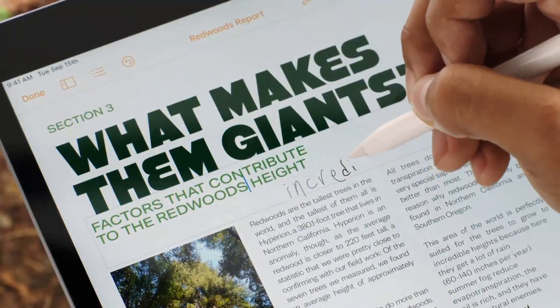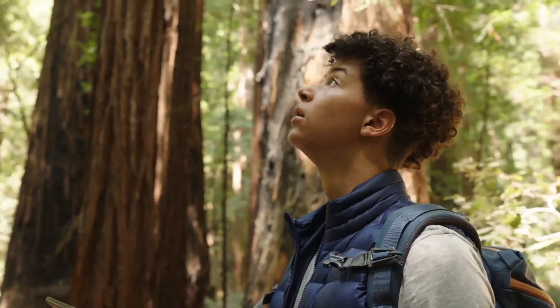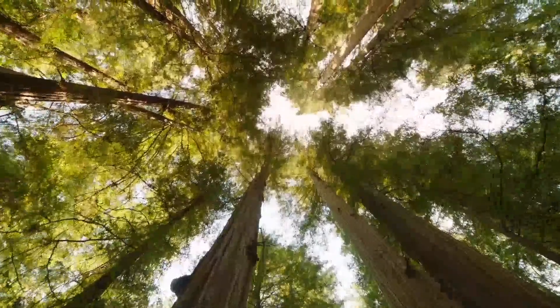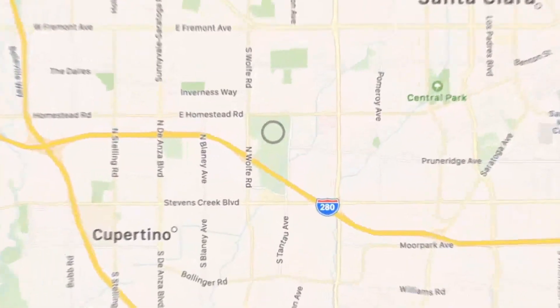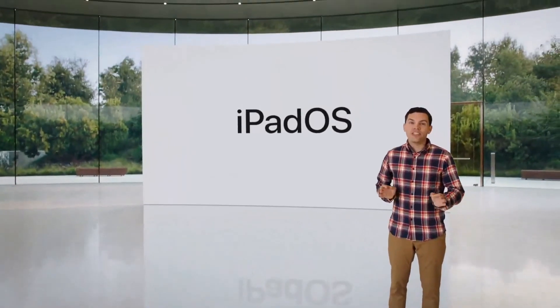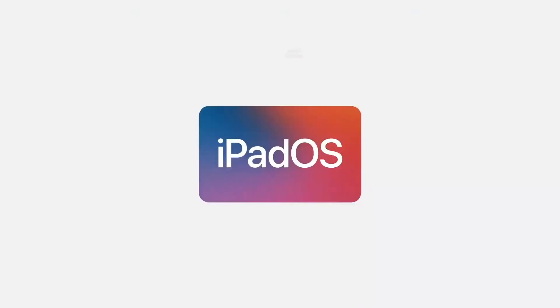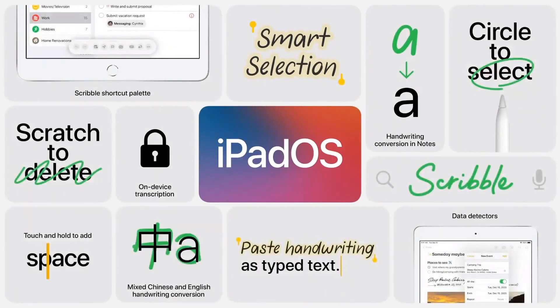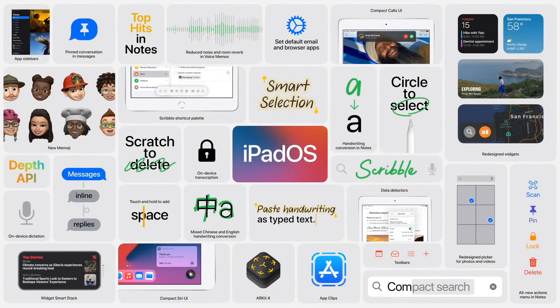The new iPad and the power of iPadOS 14 are an amazing combination, making it possible to express your ideas however you want to, wherever you are. These powerful handwriting and note-taking features join a host of other new features that continue to push what's possible on iPad.